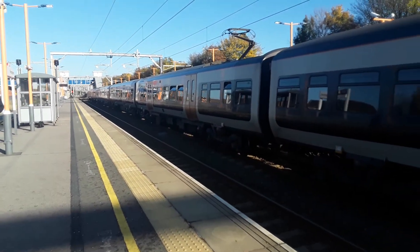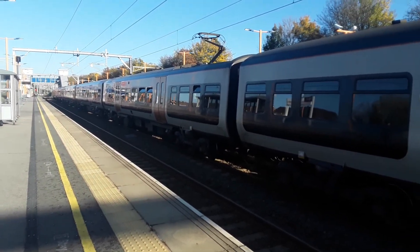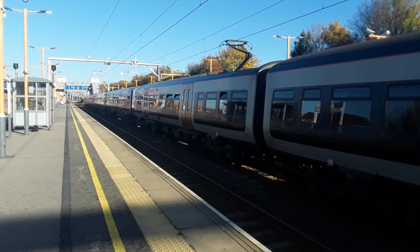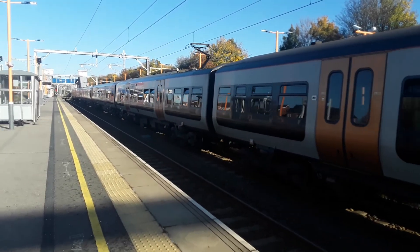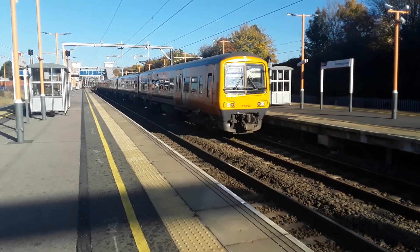323 212 — actually it's 323 208 on the front. 323 208 and 212 are now departing with the 12:48 West Midlands Railway service to Lichfield Trent Valley. I'm out of breath because I just ran down there to get the number — I never said I couldn't be bothered, but I changed my mind.